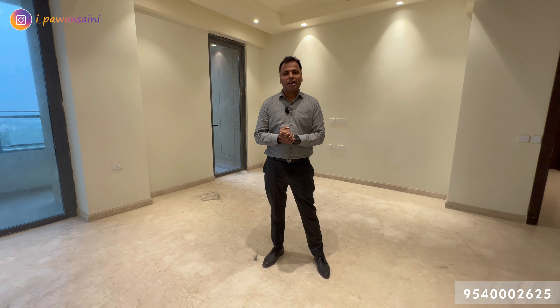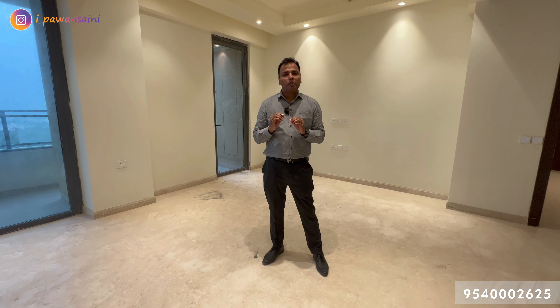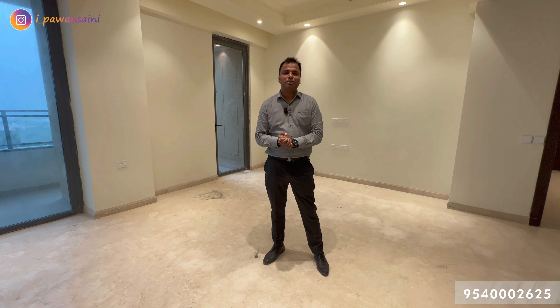We are at Risland Sky Mansion. In this video, you will see a penthouse that is spread across 9500 square feet — a triplex penthouse. So be prepared to experience the wow.